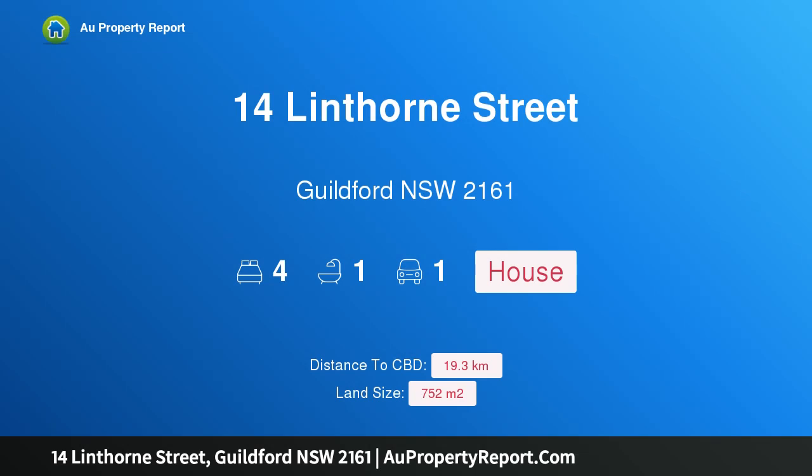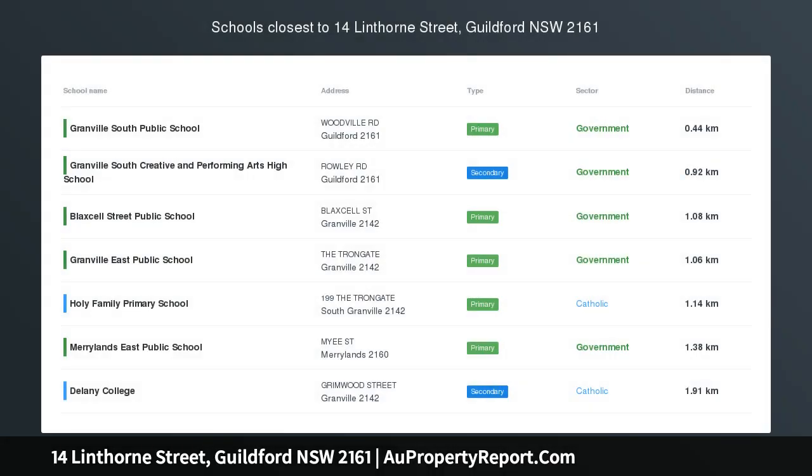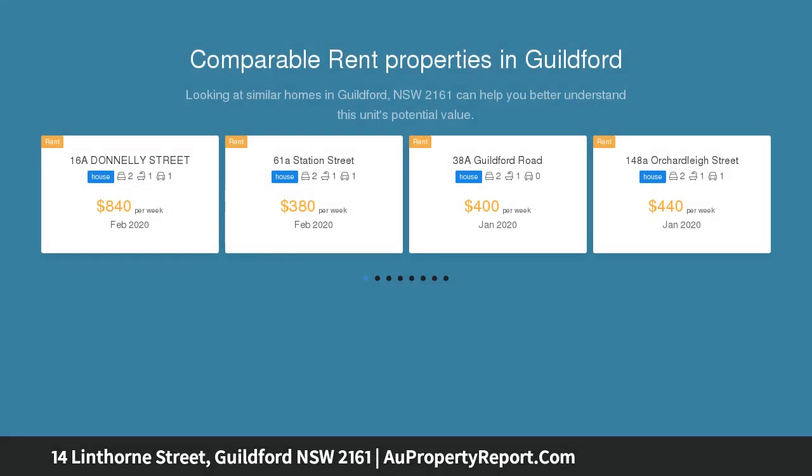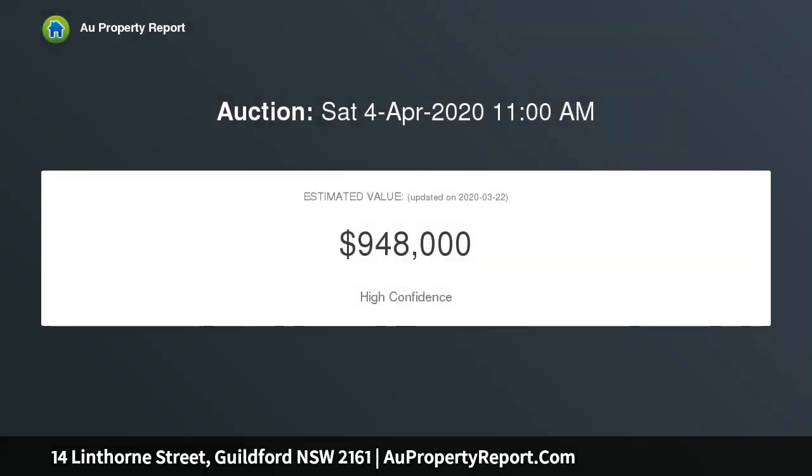Hi, I am glad to introduce property 14 Linthorne Street, Guilford NSW 2161. Huge 752 SQM block, price guide $730,000 to $770,000. Located in a quiet street is this fibro tile home on a huge 752 SQM block with 12.19 meters frontage.